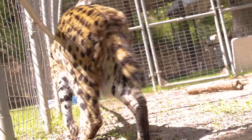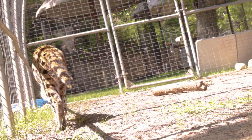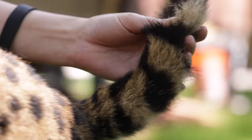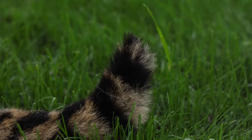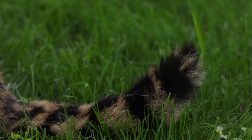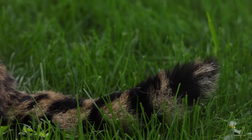Another unique thing about servals is they have very short tails. Keepers noticed that Kenya was grooming his tail more than what is normal — so much so that the hair on the last two to three inches of his tail was really, really short, almost like he got a buzz cut.